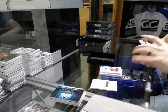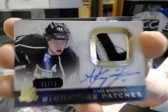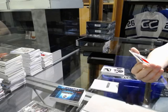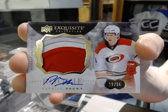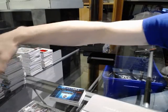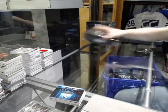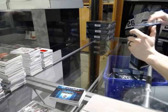We've got a three-color 13-14 signature patches number to 99 for the LA Kings, Anze Kopitar. Out of 99 for the Kings. We've got a three-color exquisite rookie patch auto number 29 of 36 for the Carolina Hurricanes, Patrick Brown. 29 of 36 for the Hurricanes, Patrick Brown.